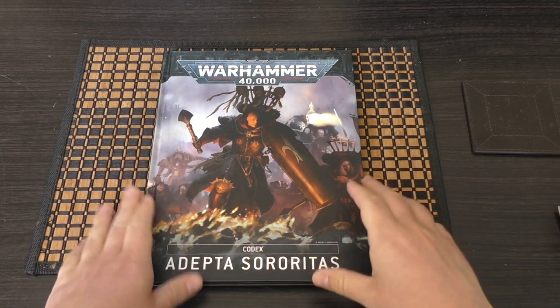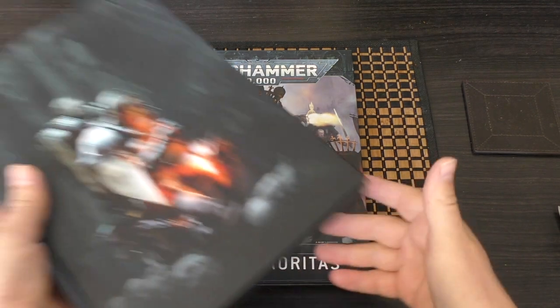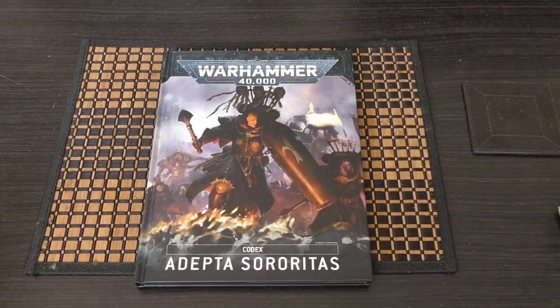I'm looking forward to getting my teeth into this, and I'm doing a big comparison between this and the older 8th edition Codex — I'll have them side by side and go through everything. I'll try to get that video out soon, but bearing in mind this whole month is Knight month and I want to focus heavily on Knights. What do you guys think? Please put your thoughts and opinions in the comments below. Great to hear from you. Thank you for joining me today. The Emperor Protects.